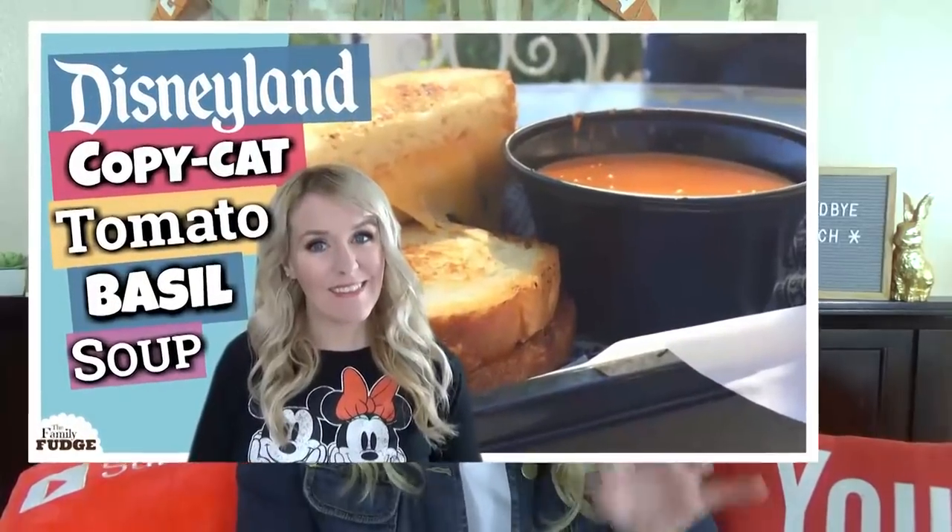Now it's time to talk about food. The next two sections are what I've been cooking and what I've been eating this month. In the cooking category, I have a Disney-inspired recipe — a copycat recipe for tomato basil soup, which I actually made a video about. I'll link it down below. This soup is delicious and I'm so happy that I learned how to make it, because it is that good.